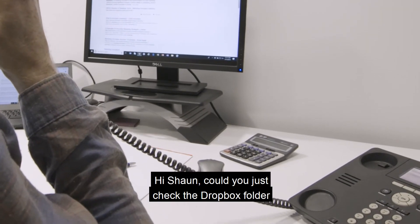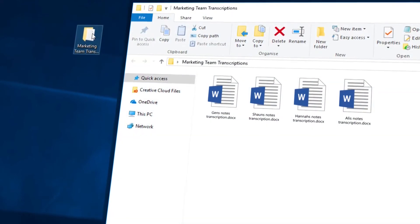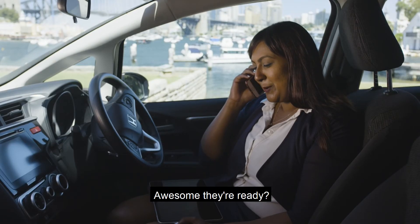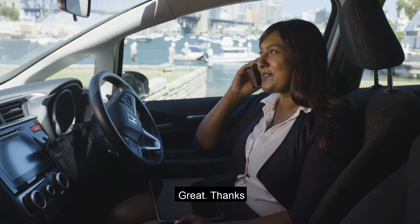Hi Sean, could you just check the Dropbox folder for the audio transcription notes from the team? Awesome, they're ready. Okay, could you combine them and get them prepped for our team meeting? Great, thanks.